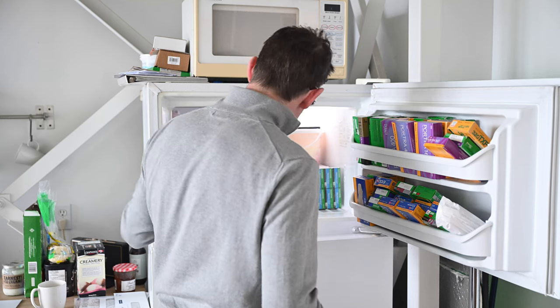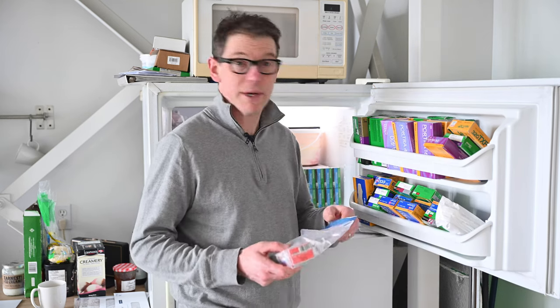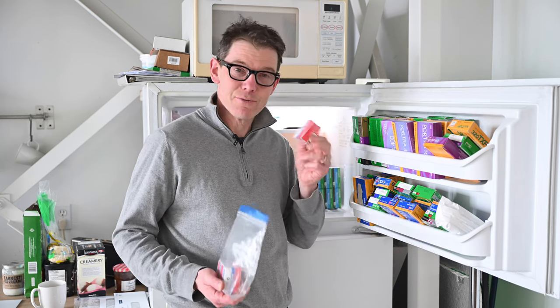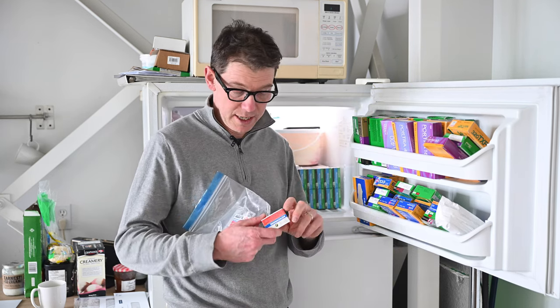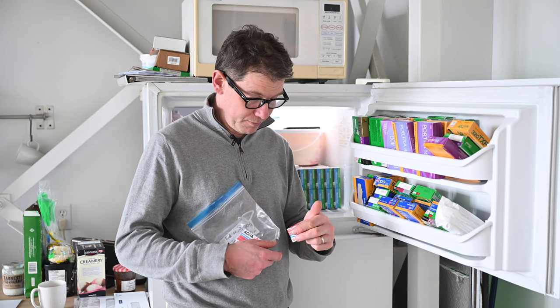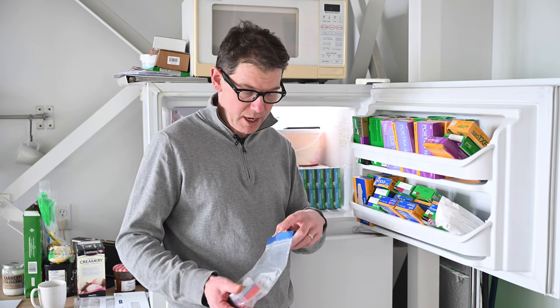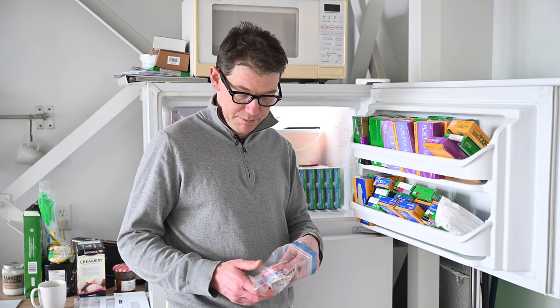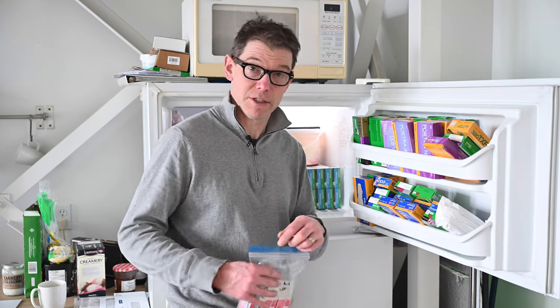This is some Agfachrome CT100 — really nice film. I shot some recently and it's best before November 1996, but for whatever reason it actually stands up really well. It's beautiful film. I really wish there was more of that around.